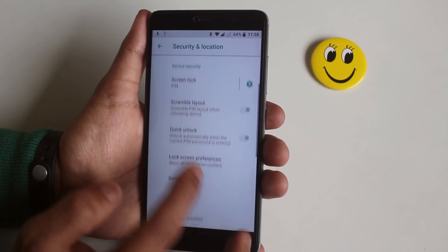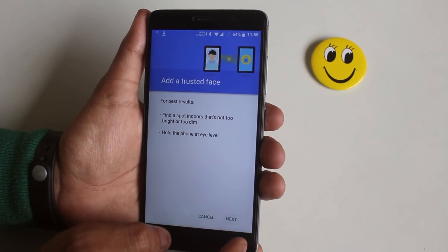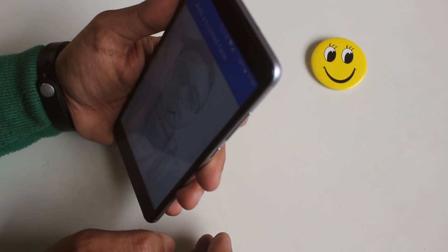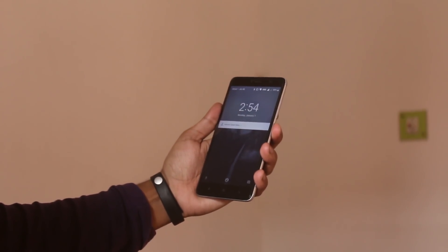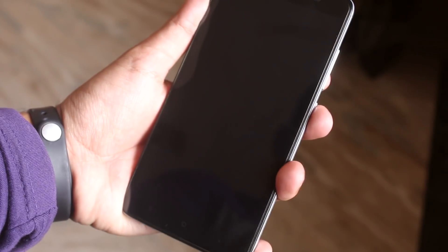From the settings I couldn't find the fingerprint scanner settings, so I tried face unlock instead. I set it up and it worked pretty well. Here's a demo — as you can see, the face unlock is working quite amazingly.